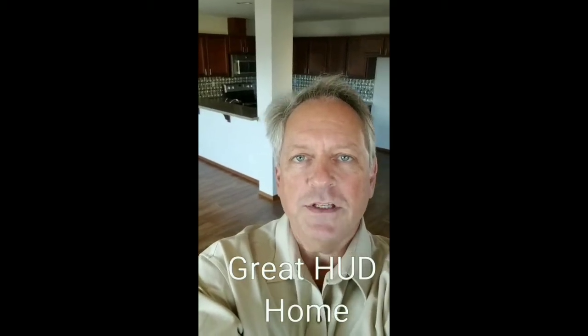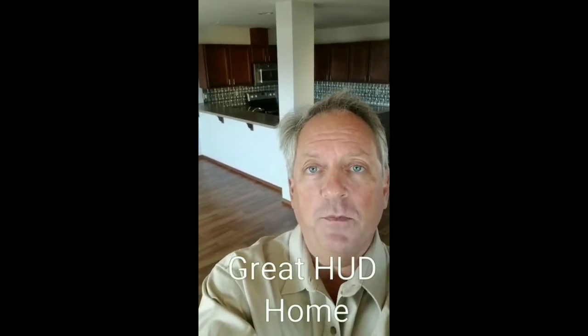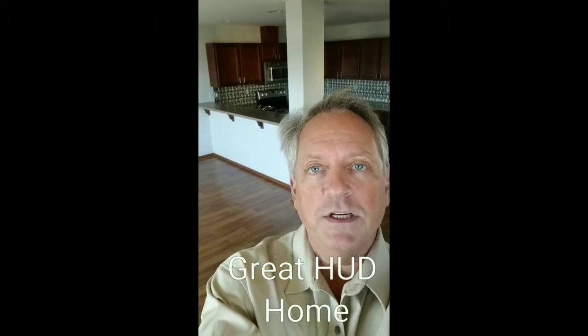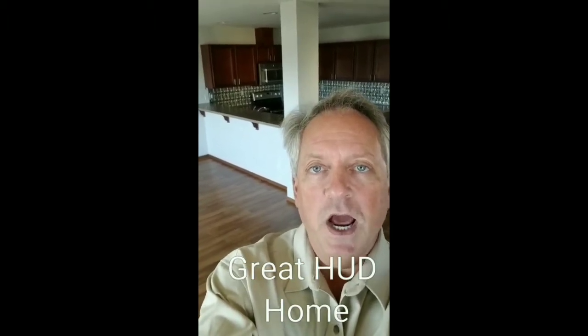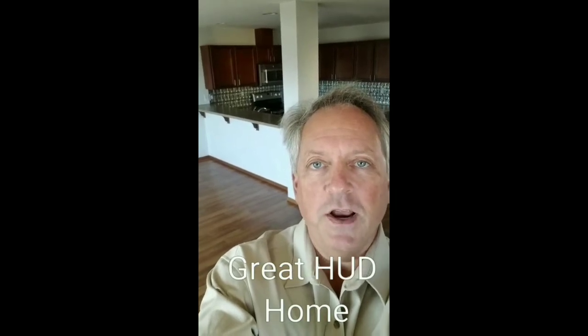If you'd like to find out more about this house, or just what the process is with HUD homes and how to look for them, how to find them and how to place bids for them, I'll be more than happy to help you do that. Give me a call on my cell phone, 360-941-1164, or send me a text — either is fine. We'll talk then. Thanks, have a good day.